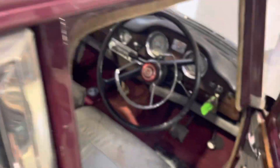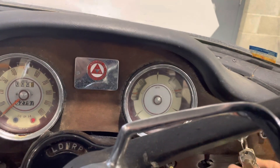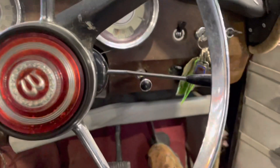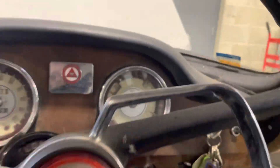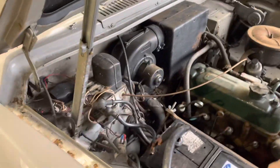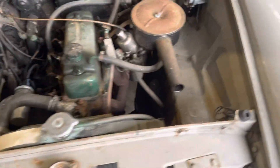See how she starts. A bit tight this one. Fuel pumps. There it is.